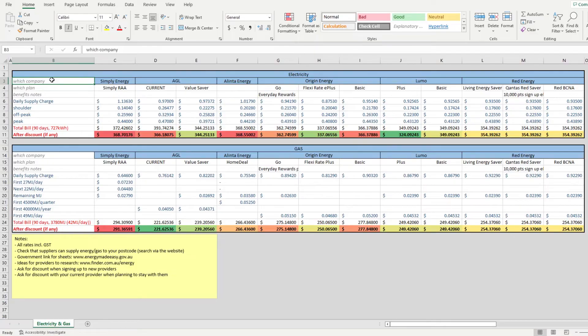So when looking into this yourself, where should you start? Step one is to understand your usage, and I'm going to use the numbers I pulled from my parents' bills to show a real-world example of how to apply this to your own situation. Looking here at my cleaned-up spreadsheet, I have input the details of my parents' electricity and gas usage based on a quarterly billing cycle. They're roughly using 727 kilowatt hours of electricity per quarter, which works out to be about 8 kilowatt hours per day. For gas, my parents are using 3,780 megajoules per quarter, which works out to be roughly 42 megajoules per day. You should be able to pull this data from the online profile of your current energy supplier or from your actual bills.